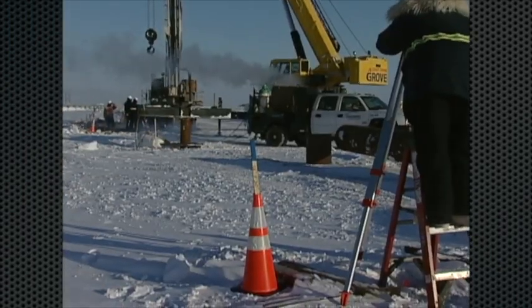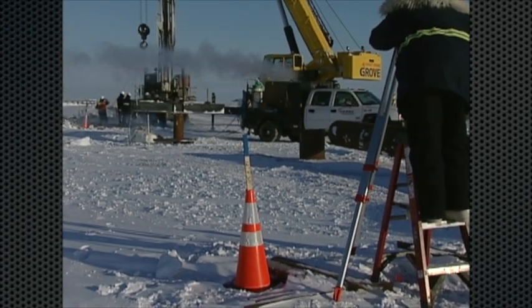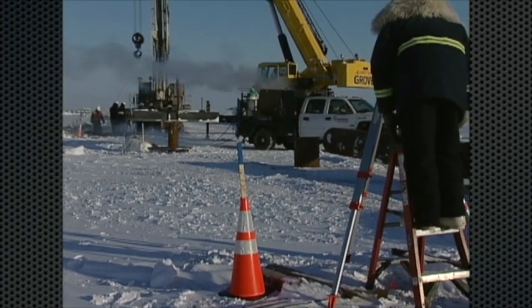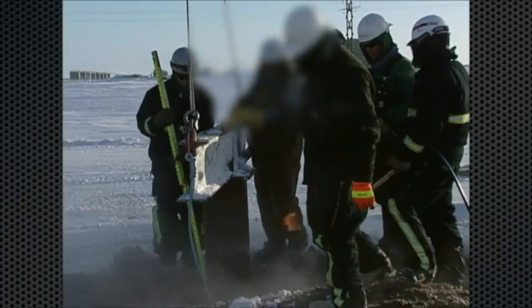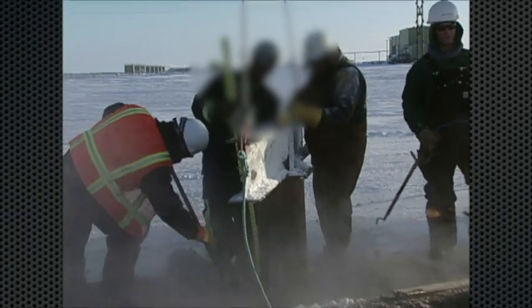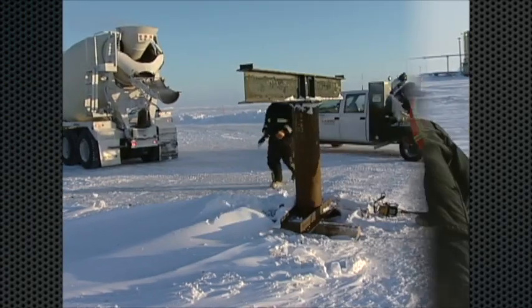A surveyor is on site to ensure the VSM is level and at the required height. Although VSM minimums are seven feet above ground, as a pipeline approaches a road crossing, those minimums decrease to allow the pipeline to pass beneath the road crossing through a buried culvert.